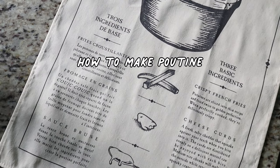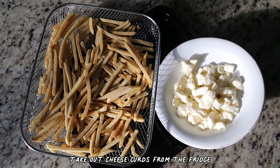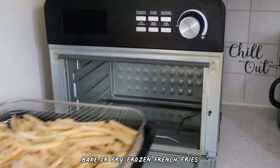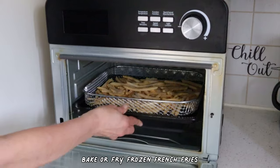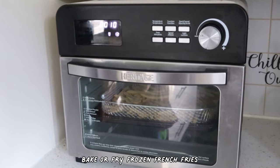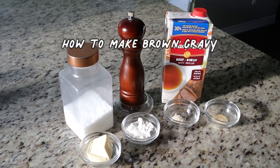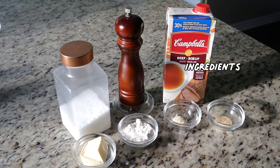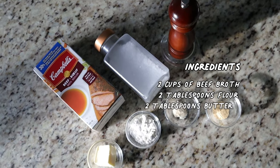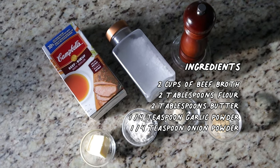If you have fresh cheese curds, it's very easy to make poutine. I'll show you how to make a classic version. First, take the cheese curds out of the fridge so that they will not be super cold. Bake or fry frozen french fries, or feel free to make french fries from scratch. Meanwhile, you make brown gravy. Ingredients: you need 2 cups of beef broth, 2 tablespoons of flour, 2 tablespoons of butter, 1/4 teaspoon of garlic powder, 1/4 teaspoon of onion powder, salt and pepper.